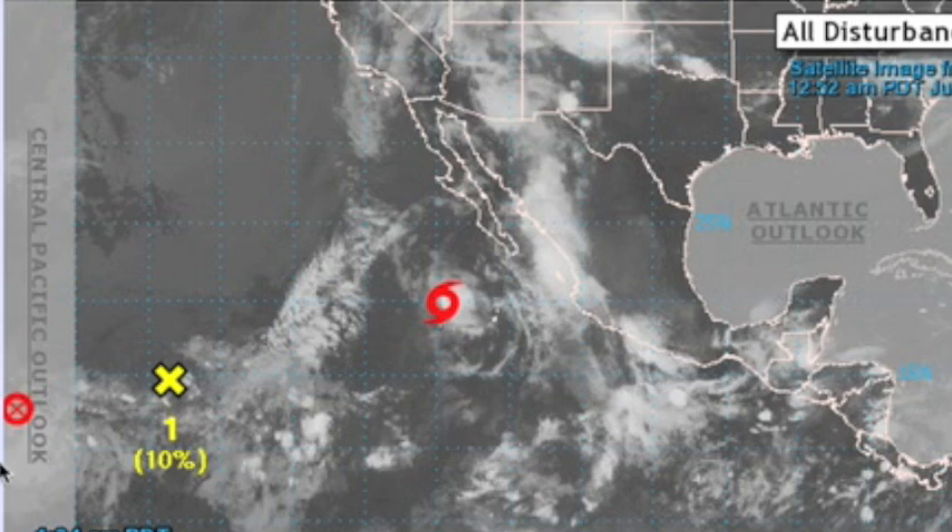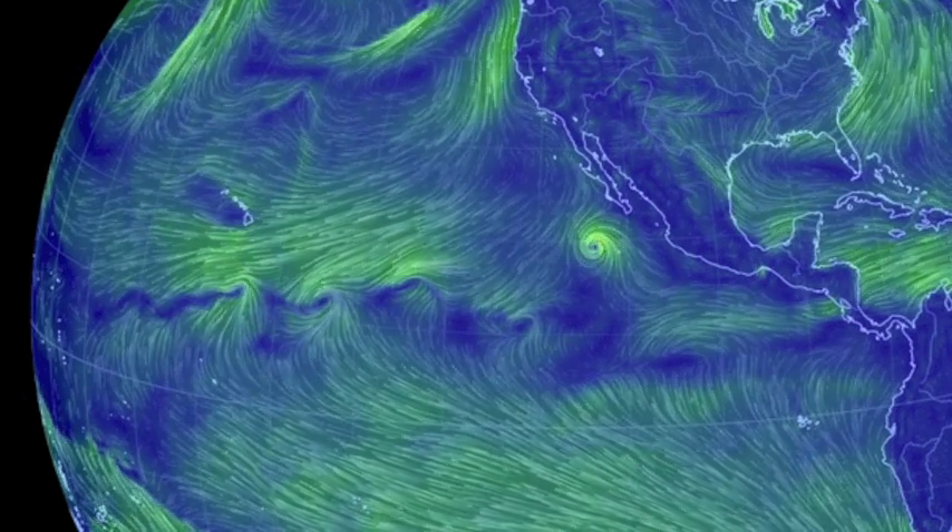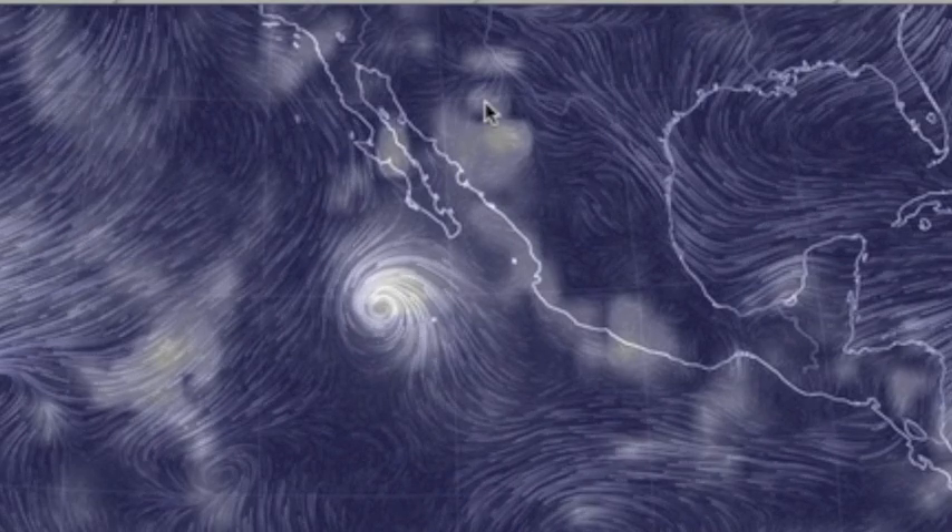Meanwhile, the three systems still dance in the East Pacific. Genevieve is about done, while Hernan, closer to the Mexican coastline, is dumping a good bit of rain off to the east. They are very aware a storm is offshore.